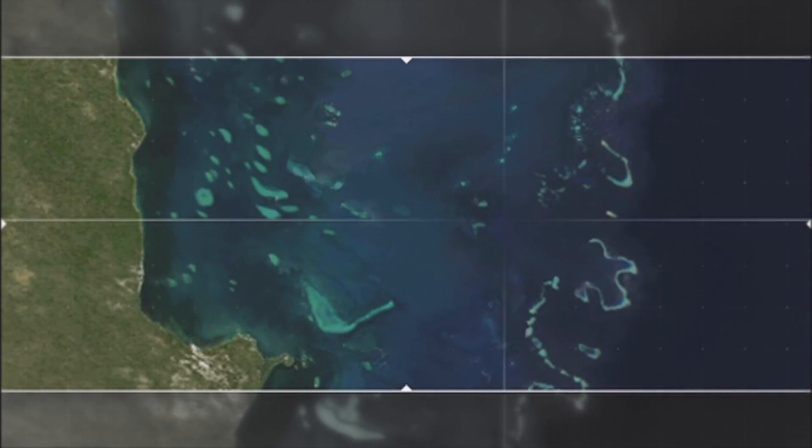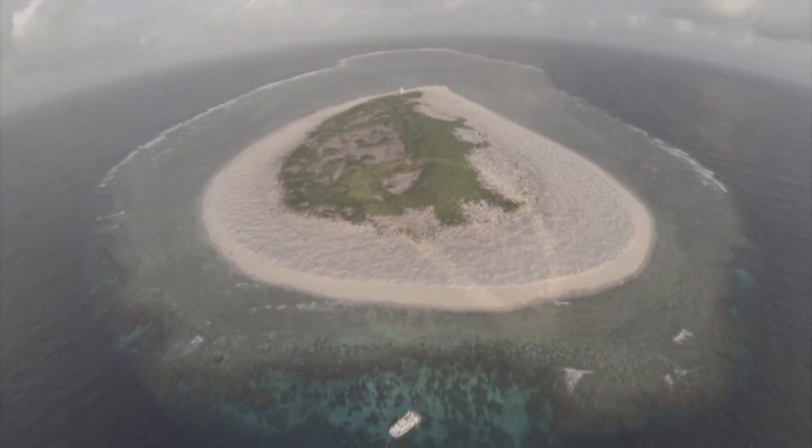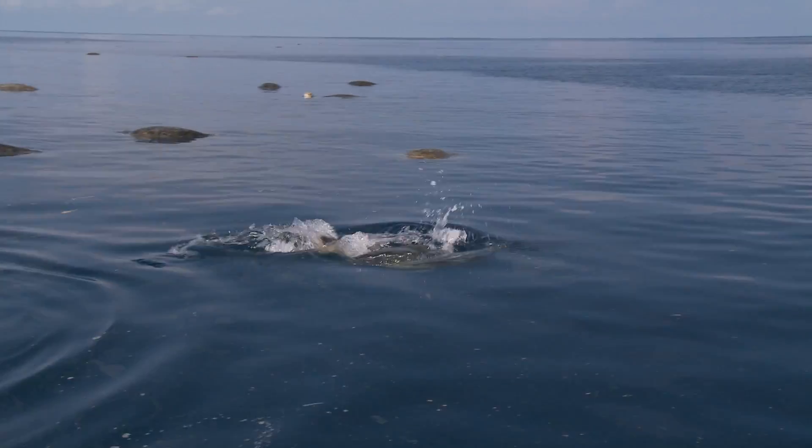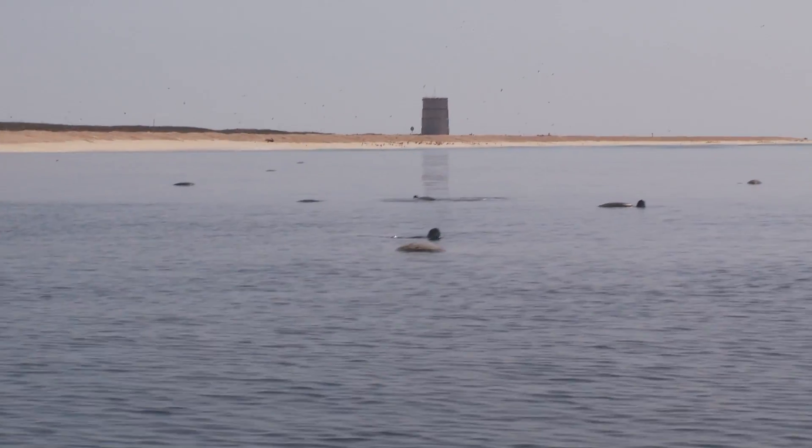And it's here, on the northern edge of the Great Barrier Reef World Heritage Area, that lies a tiny island that plays host to one of the most spectacular ocean migrations on the planet.